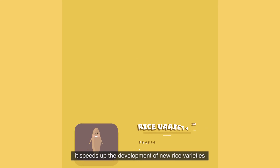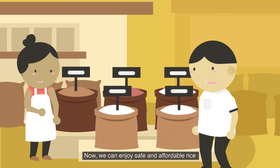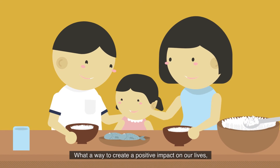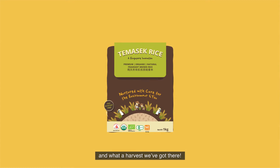it speeds up the development of new rice varieties with a multitude of desirable traits. Now we can enjoy safe and affordable rice with minimal adverse effects on the environment. What a way to create positive impacts on our lives, environment, and economy. And what a harvest we've got there!